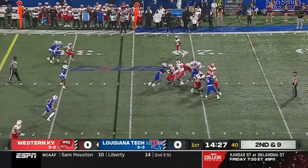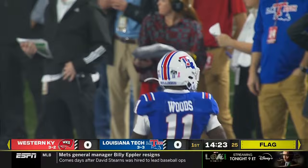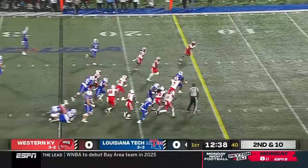Reed, calm in the pocket, throws a dart — picked off! A flag is out as Louisiana Tech takes it away. Cedric Woods has the interception. We'll check the marker. The clock you see on the wall in the stadium is below average in terms of tempo, but this play is above average.